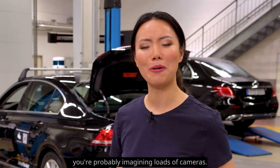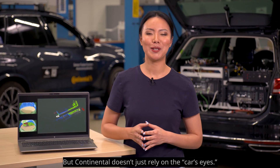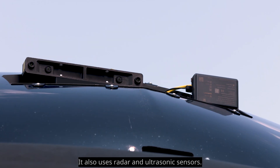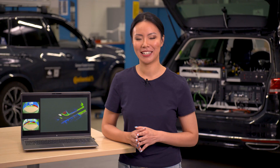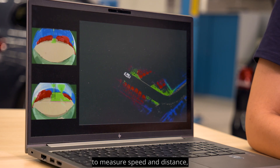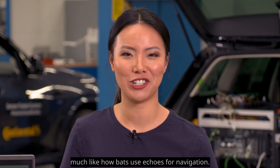When you think of these sensors, you're probably imagining loads of cameras. But Continental doesn't just rely on the car's eyes — it also uses radar and ultrasonic sensors. These utilize electromagnetic signals and waves to measure speed and distance, much like how bats use echoes for navigation.